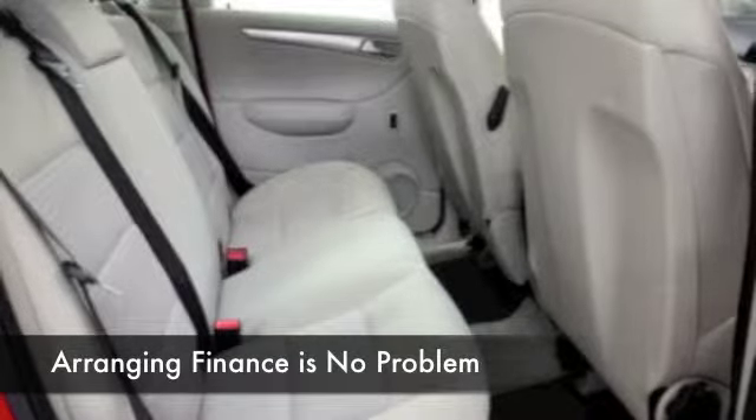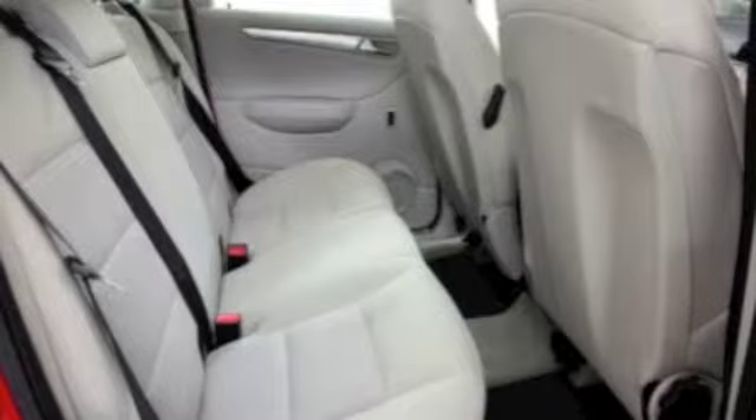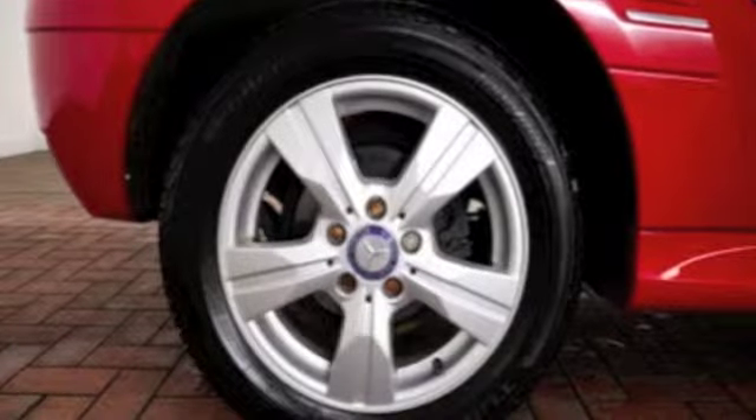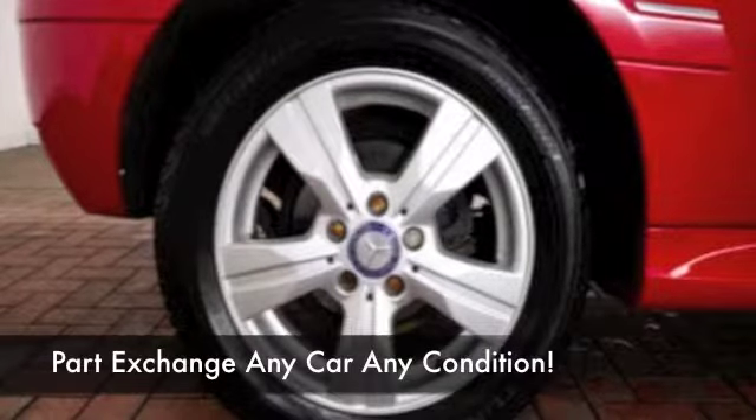Now get inside. It's a lovely cabin — cloth seats, roomy. You've got parking sensors, Bluetooth technology, and a decent sounding music system as well, so all the right kit is there for you.